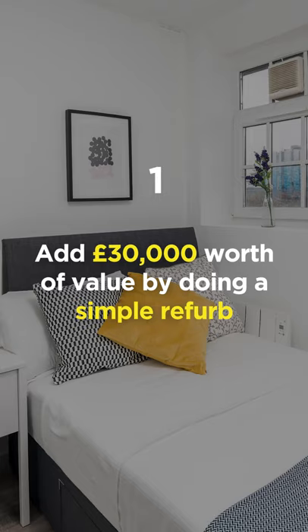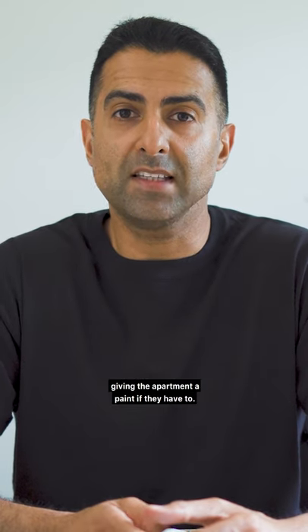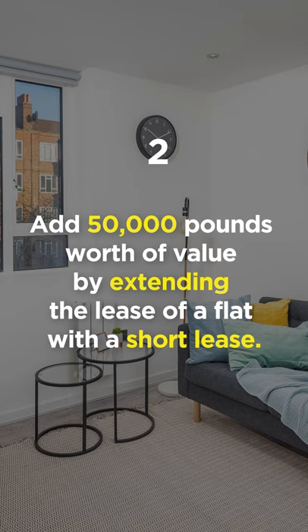One: to add £30,000 you could do a simple refurbishment, adding in bathrooms and kitchens and giving the apartment a paint if they have to. Two: add £50,000 worth of value by extending the lease of a flat with a short lease.